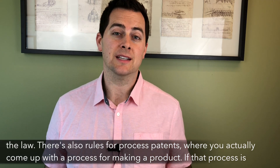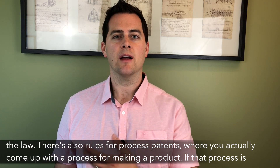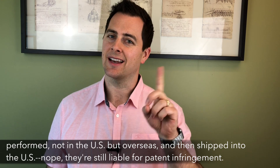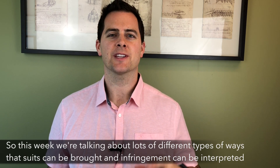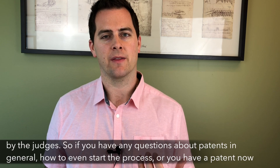There's also rules for process patents, where you actually come up with a process for making a product. If that process is performed not in the U.S. but overseas and then shipped into the U.S., they're still liable for patent infringement. So this week we're talking about lots of different types of ways that suits can be brought and infringement can be interpreted by the judges.